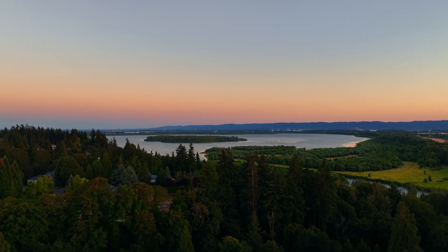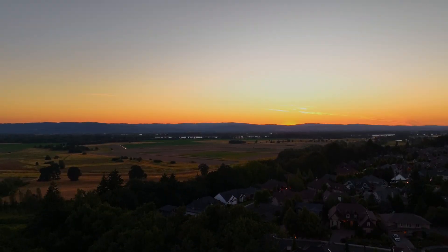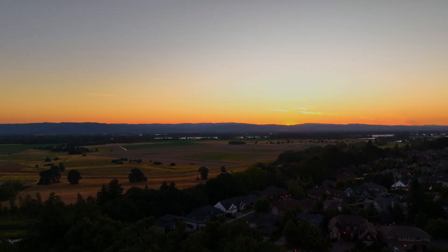Located in a coveted neighborhood near fantastic schools, dining, and parks, it's a perfect place to call home.